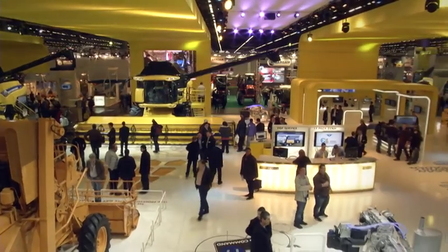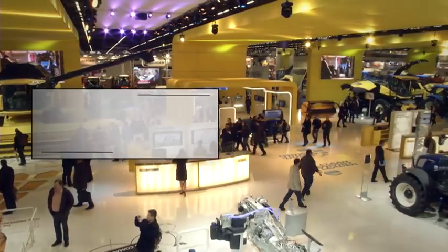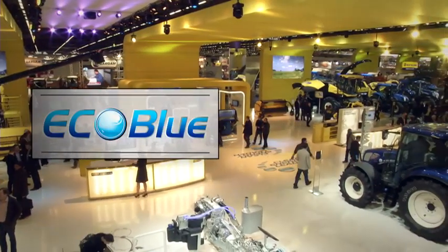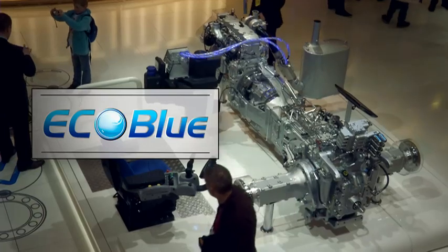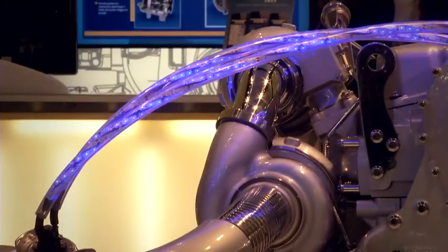New Holland can help answer through a product offering that supports conservation agriculture. Starting with the EcoBlue SCR technology, combining power and performance with low fuel consumption and emissions. Also, a wide range of PLM features provides new precision farming solutions, like the IntelliSteer Guidance, ideal for controlled traffic farming, and the IntelliRed section control to reduce overlaps and for precise pre-application.